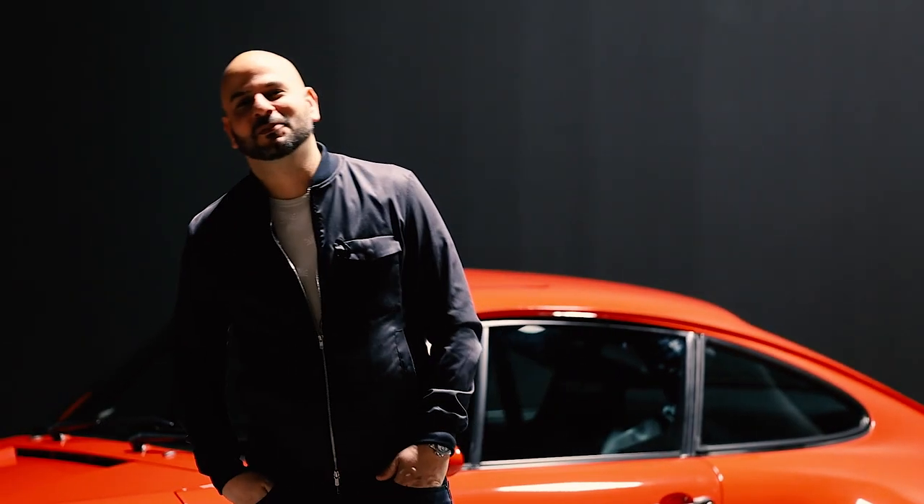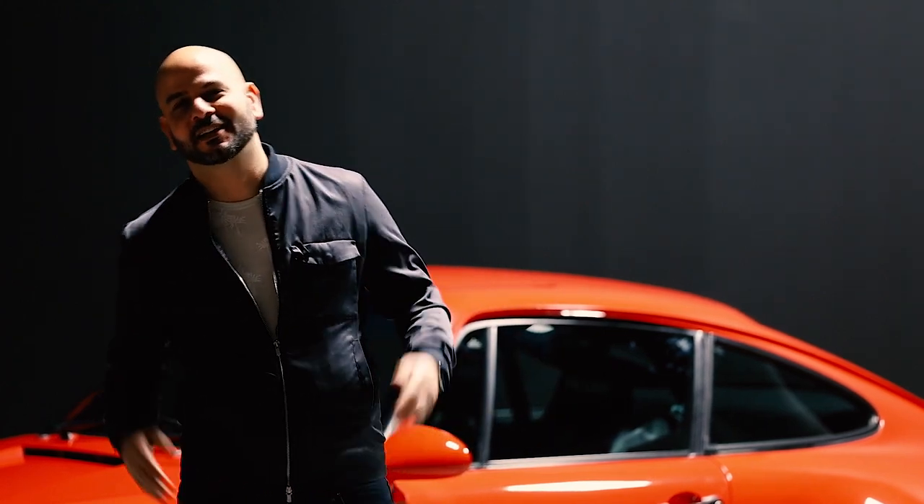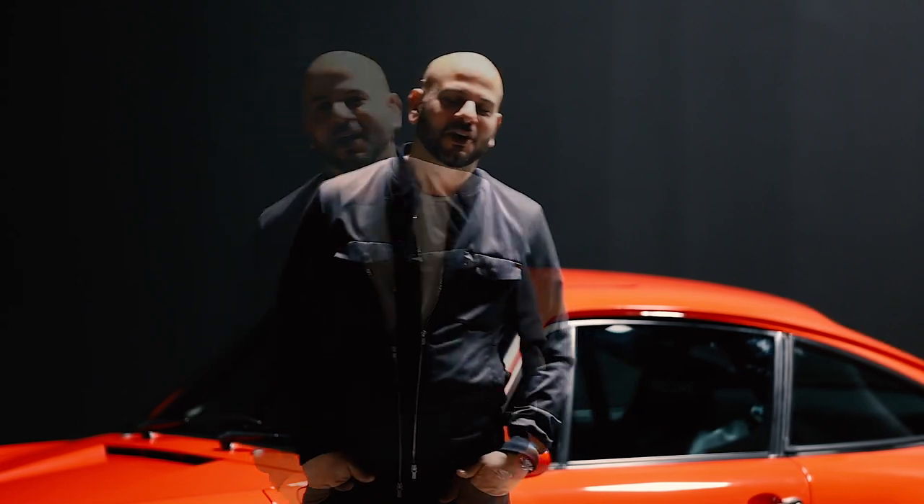Hey everybody, welcome back to another episode of In the Booth. Super excited to have you guys with us again. Please like and subscribe — it really helps us out as we grow this YouTube channel.